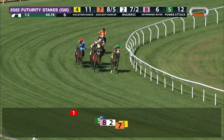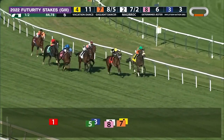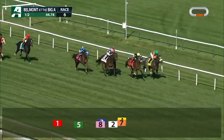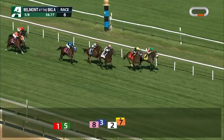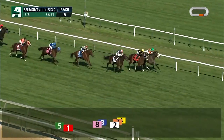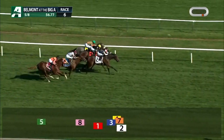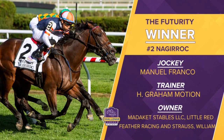We'll give the Juvenile Turf Sprinters another opportunity, this time back to Aqueduct with the Futurity. Grand Motion with a fast young horse — here is Nagarok in action. The half mile in 44 and three-fifths seconds. It's Vacation Dance and Gaslight Dancer — they've been battling it out right from the start. There's racing room now for Nagarok, and here he comes on the outside. Three of them across as they come down for the sixteenth pole. Nagarok, Gaslight Dancer in between, Vacation Dance down at the rail. They come on for the finish and it is going to be Nagarok. Manny Franco aboard for Grand Motion. Nagarok punches his ticket to the Juvenile Turf Sprint. Maddox Stables, Little Red Feather Racing, and Bill Strauss all in partnership on this young horse.